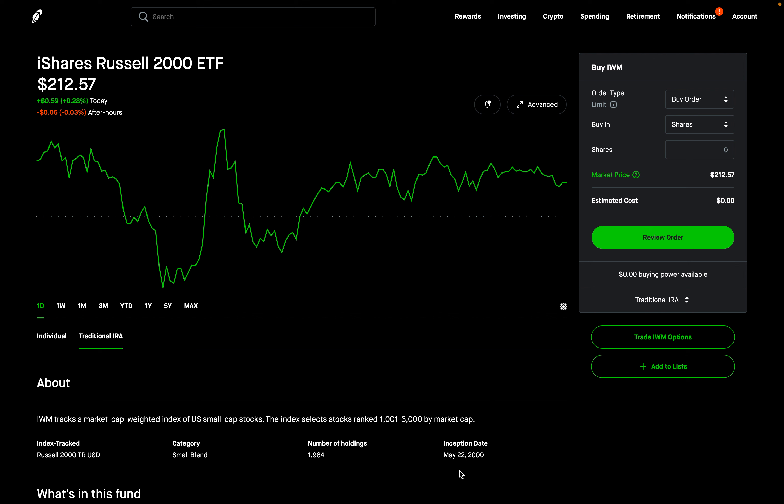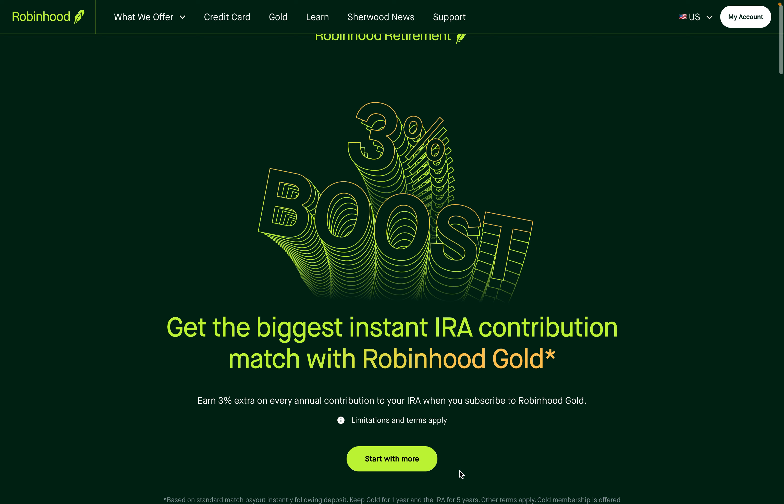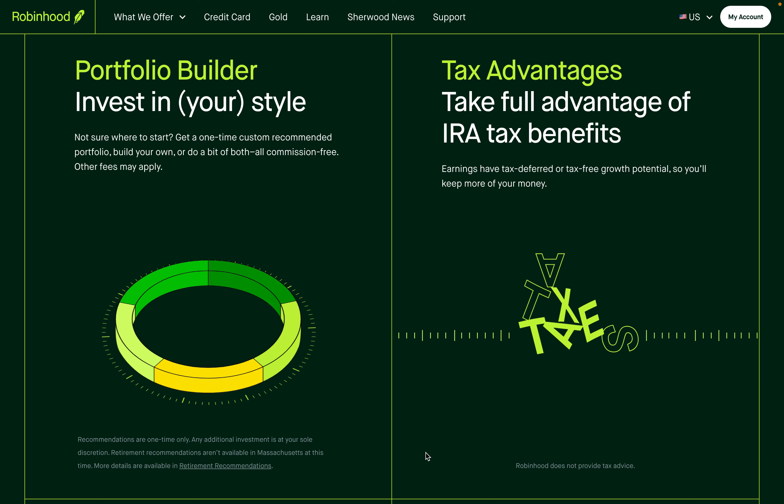The first thing I want to mention is that this recommended portfolio only applies to Robinhood's IRA account, also known as Robinhood Retirement. Something nice about Robinhood's IRA account is that they have a match — a 1% match on your annual contributions or a 3% match if you have Robinhood Gold. Keep in mind, limitations and terms do apply, so make sure you read through all the fine print.